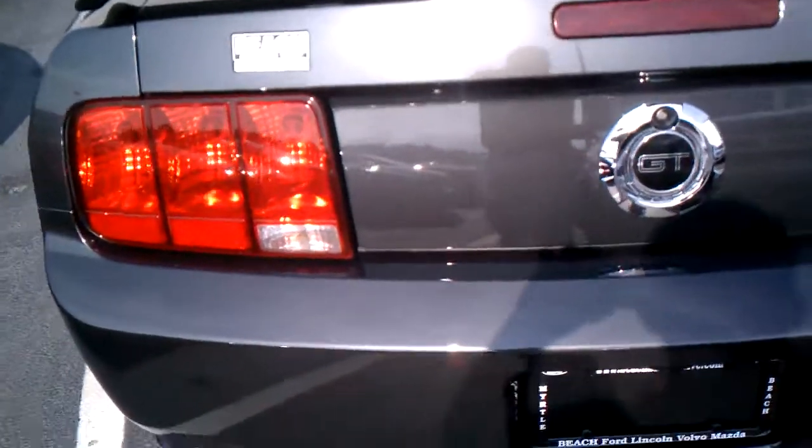We're into the back. You pop the trunk. It's a very spacious trunk for a sports car. Lots of room.